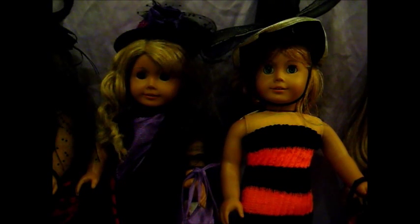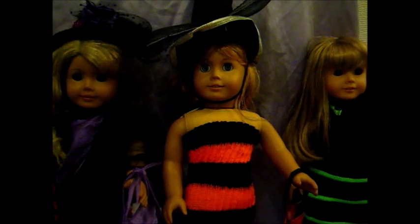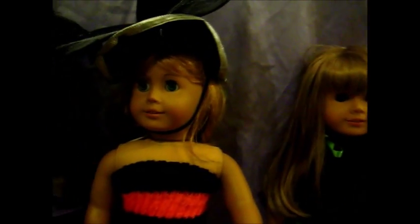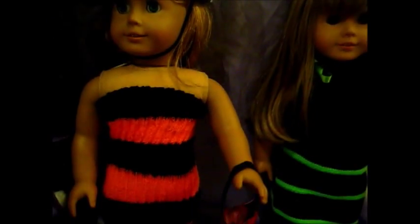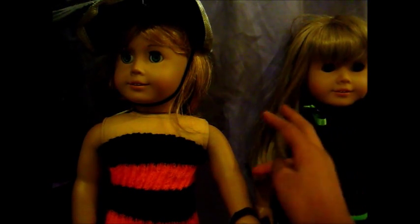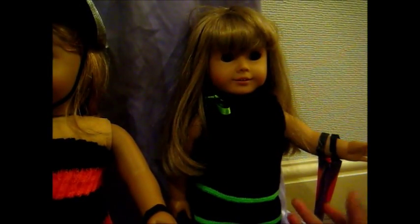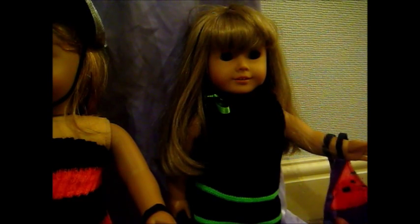Hello everyone, this is AG Lover12344ever here and I am doing a Halloween clothing video. I've got Annie here but there's another doll — I'm going to show you Melanie. She's wearing this fantastic green stripy knitted woolen dress, no shoes, and she has a little bow at the neck. She's also got this little Halloween bag. These are all handmade items so they're really amazing.